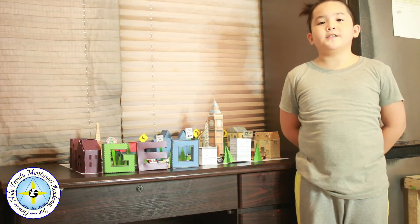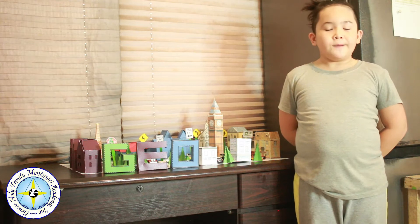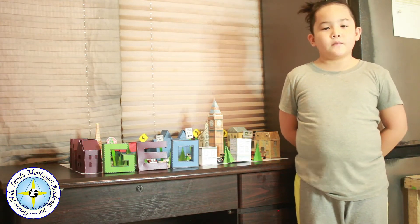Welcome to GeoCity. This is our geometric city. It has lots of shapes inside. I'm going to give you a personal tour today. Let's go!